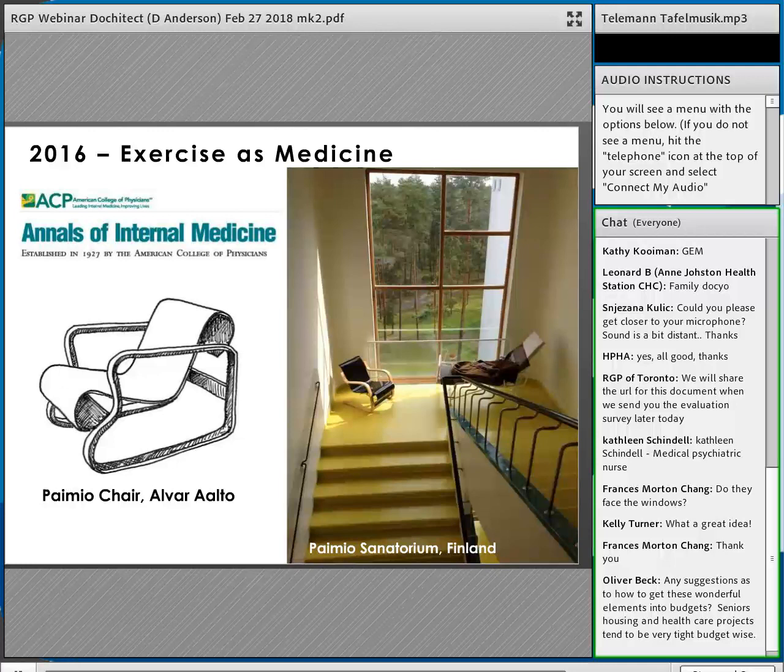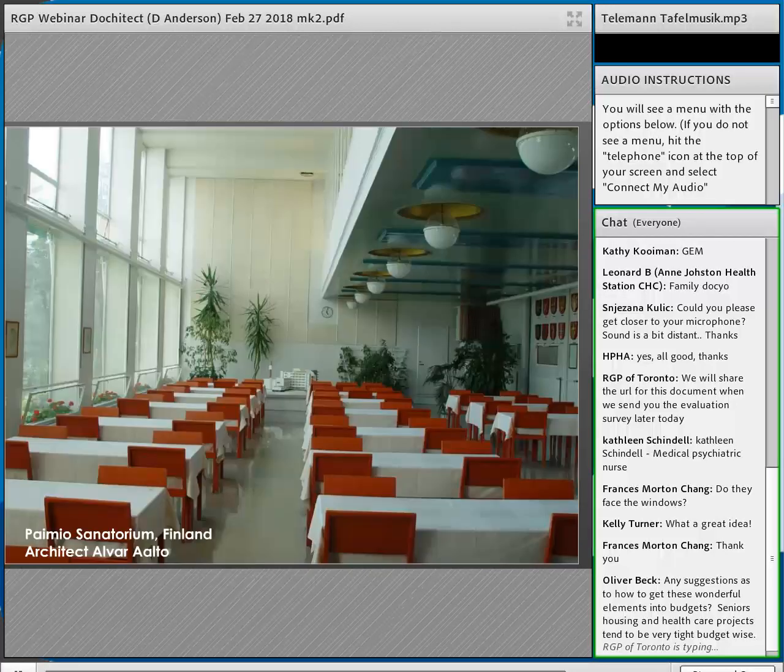On the budget question: a lot of the projects coming in from Europe, and many of the ICU designs entered in our annual competition from overseas, are actually on or under budget even with these innovative ideas. It doesn't necessarily need to be expensive — even electrostatic glass used instead of curtains, which is great for infection control, has a bigger upfront cost but isn't necessarily expensive to be innovative.